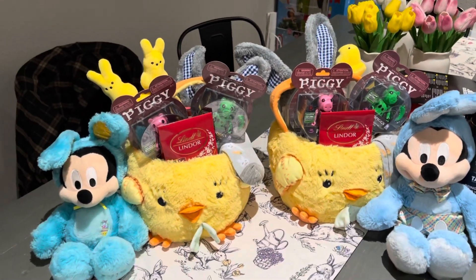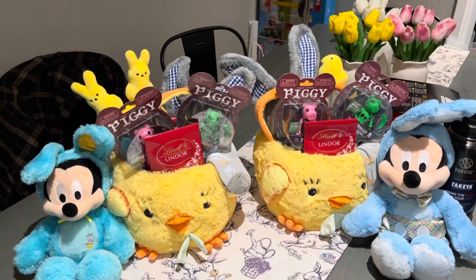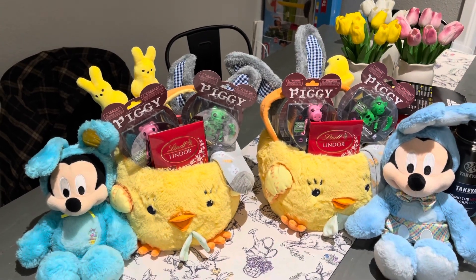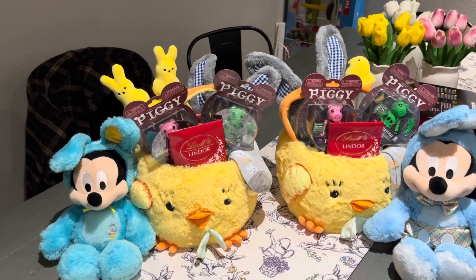If you guys want to see any of the other Easter baskets I've done in the past, I will link them all down below. Thank you guys so much for watching and I will see you guys in my next video — bye!